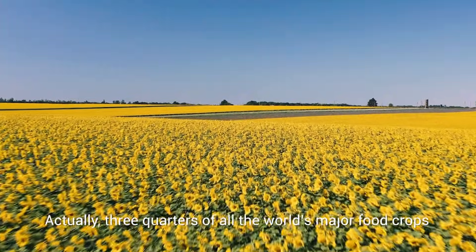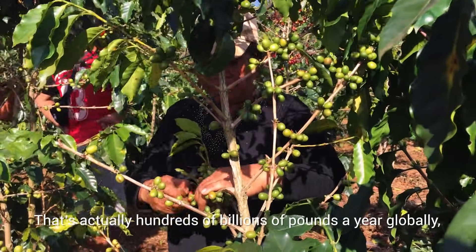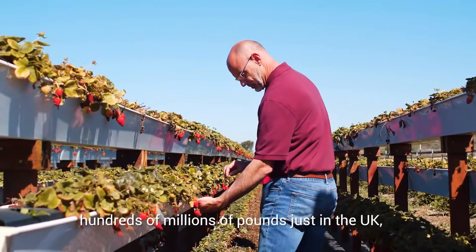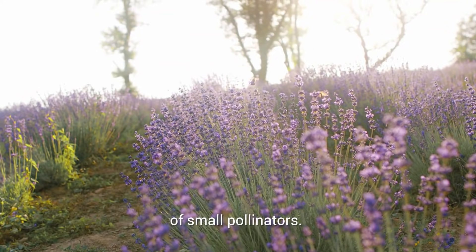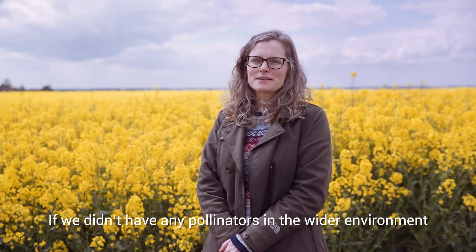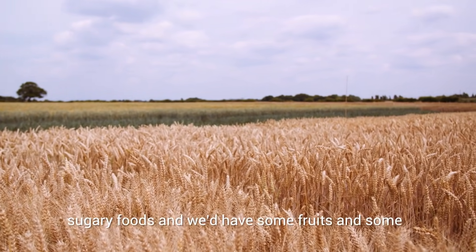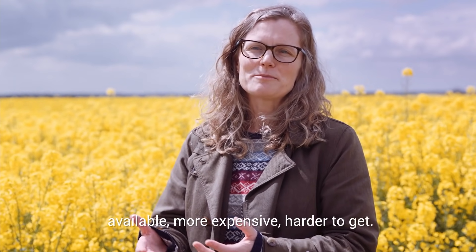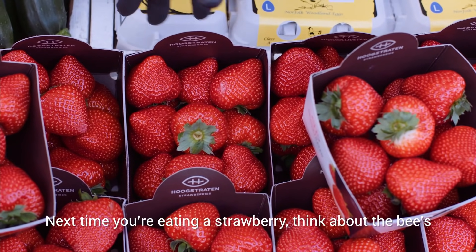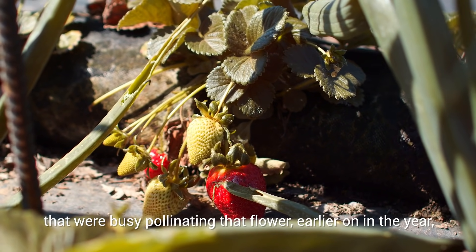Three quarters of all the world's major food crops depend on pollination by animals to some extent. That's hundreds of billions of pounds a year globally, hundreds of millions of pounds a year just in the UK, added to the global economy by the activity of small pollinators. If we didn't have any pollinators in the wider environment, we would still have food — plenty of starchy, sugary foods — but plants would be less productive, less available, more expensive, harder to get. Next time you're eating a strawberry, think about the bees that were busy pollinating that flower earlier in the year. It's only because of those bees that you have that really plump, juicy flesh on a strawberry.